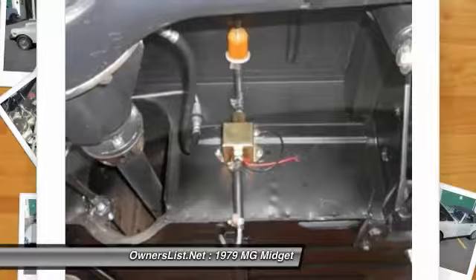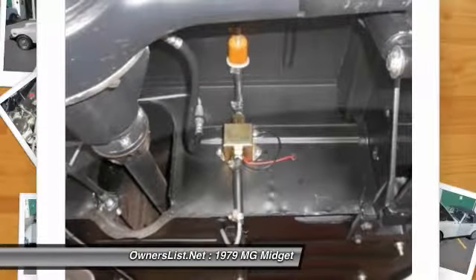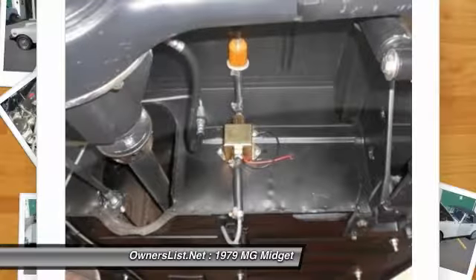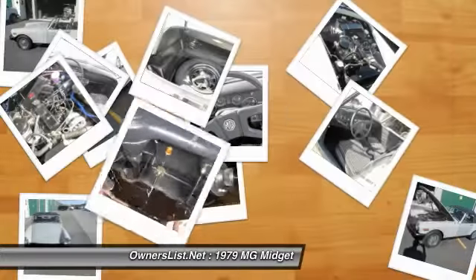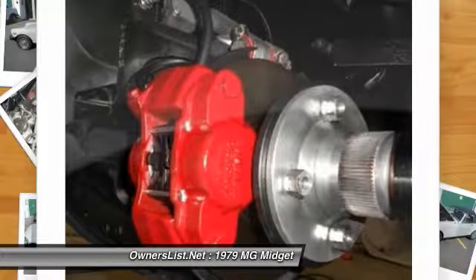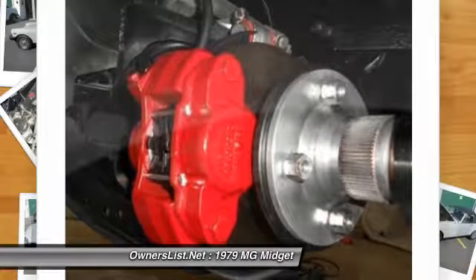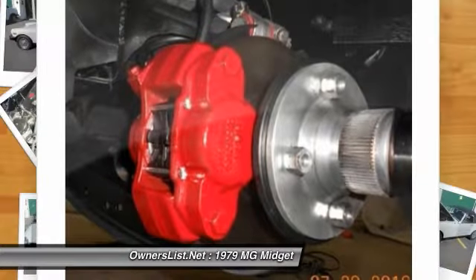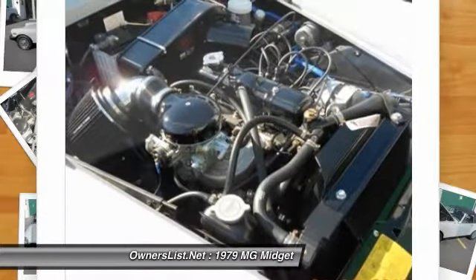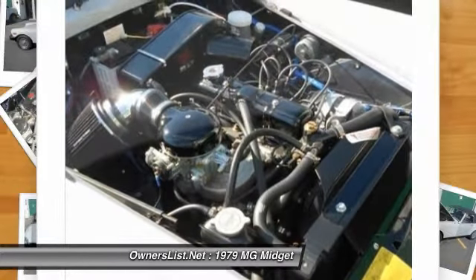This is all yours for only $11,500. Full dealer services are available to qualified buyers like financing, transportation, pre-buy inspections, etc. Call today and get this car before the nice weather gets here and you don't have a top to drop and cruise. Thank you for looking — no disappointments here. Call (402) 316-7270.